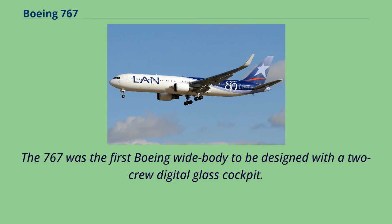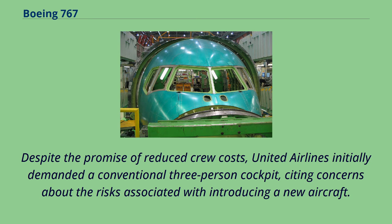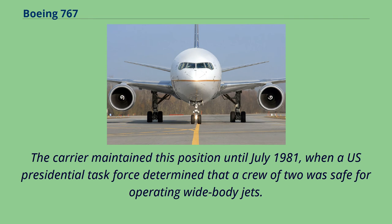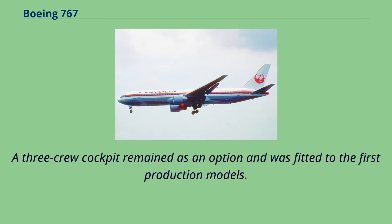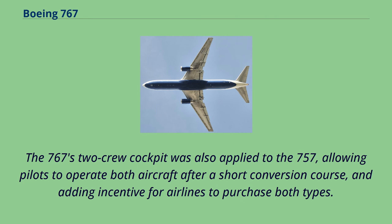The 767 was the first Boeing wide-body to be designed with a two-crew digital glass cockpit. Cathode-ray tube color displays and new electronics replaced the role of the flight engineer by enabling the pilot and co-pilot to monitor aircraft systems directly. Despite the promise of reduced crew costs, United Airlines initially demanded a conventional three-person cockpit, citing concerns about the risks associated with introducing a new aircraft. The carrier maintained this position until July 1981, when a US presidential task force determined that a crew of two was safe for operating wide-body jets. The 767's two-crew cockpit was also applied to the 757, allowing pilots to operate both aircraft after a short conversion course, and adding incentive for airlines to purchase both types.